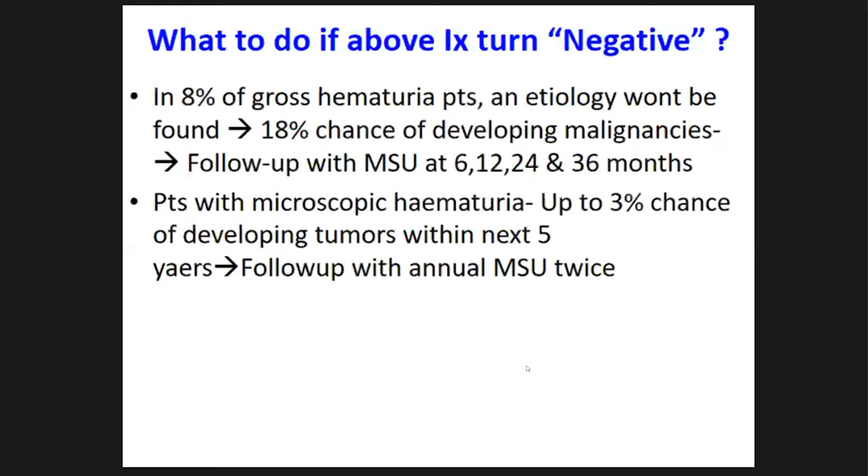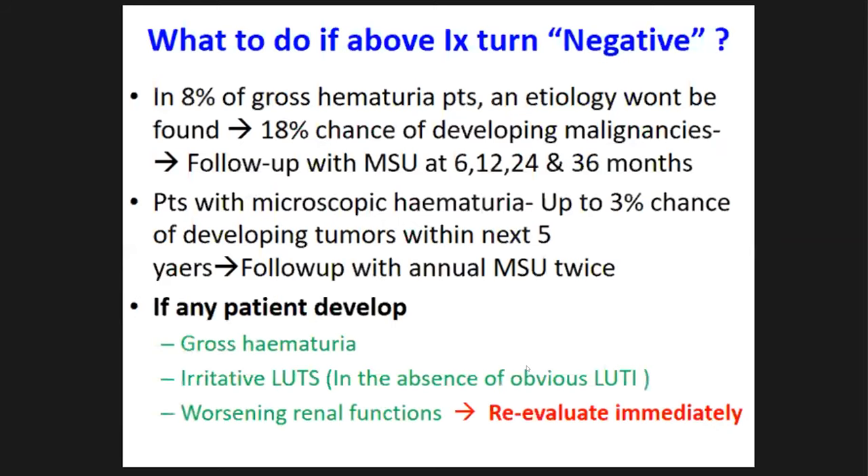During follow-up, if patients develop gross hematuria, irritative lower urinary tract symptoms, or worsening of renal function, they need to be evaluated using the same full workup as previously described.